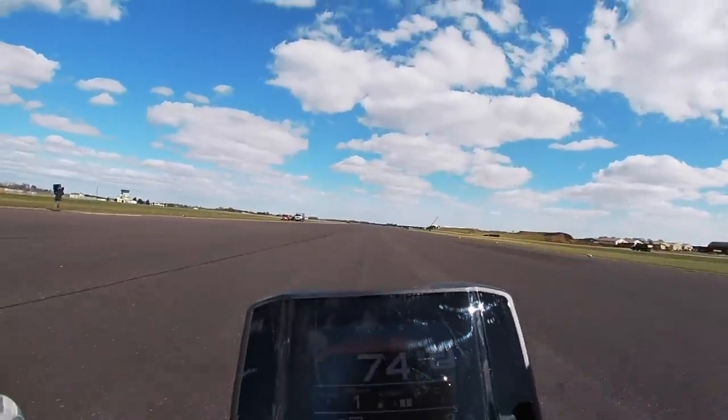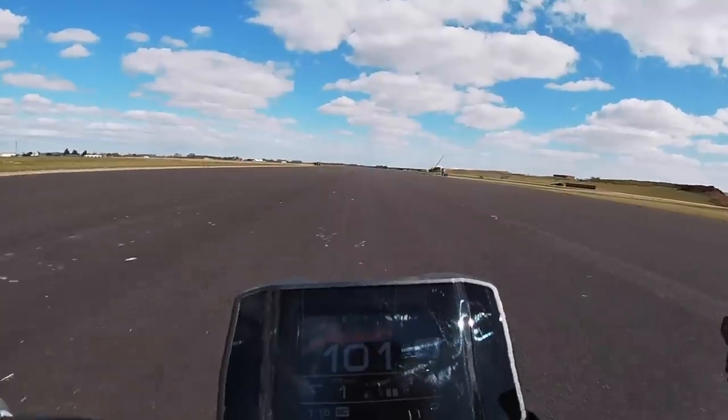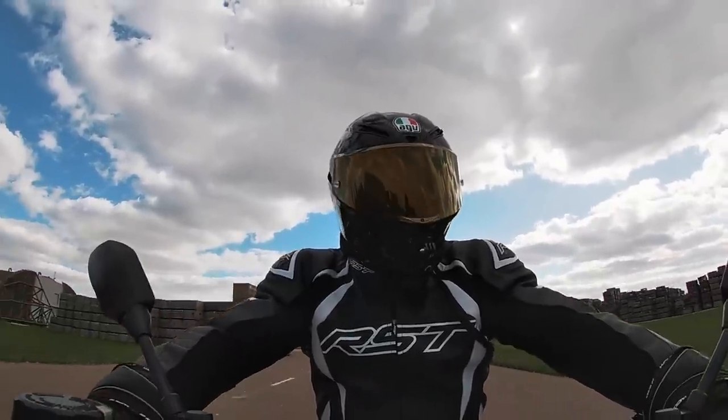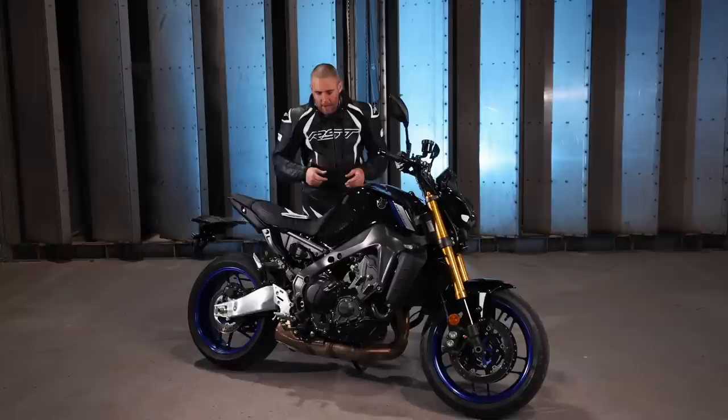What I like about the MT-09 SP: the long-stroke CP3 motor is an absolute diamond. I love it, and I love the way Yamaha have tamed the character of it without completely losing that character — it's still definitely a very, very playful unit.